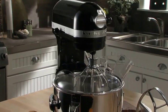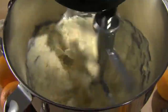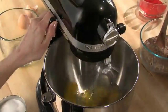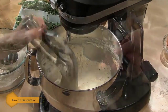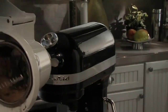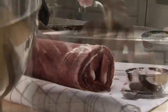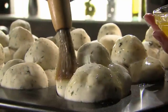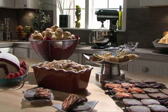Number one: KitchenAid KP26M1XTP Professional Stand Mixer. The KitchenAid Professional 600 Series 6-quart bowl-lift stand mixer is perfect for heavy, dense mixtures. It offers the capacity to make up to 13 dozen cookies in a single batch, and 10 speeds to thoroughly mix, knead, and whip ingredients quickly and easily. For even more versatility, use the power hub to turn your stand mixer into a culinary center with over 10 optional hub-powered attachments, from food grinders to pasta makers and more. Thanks to all of you.